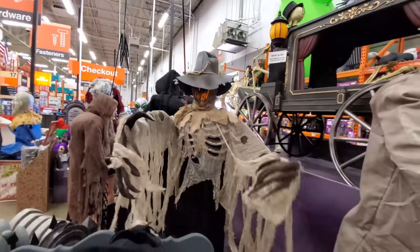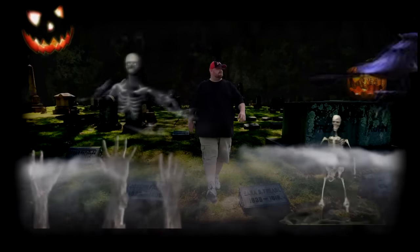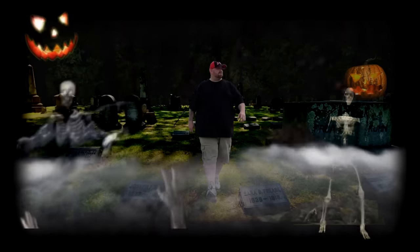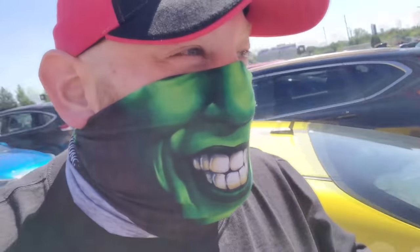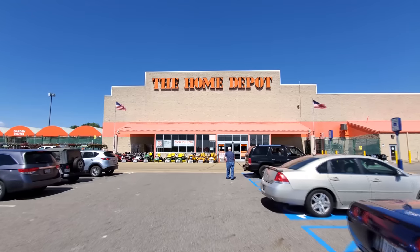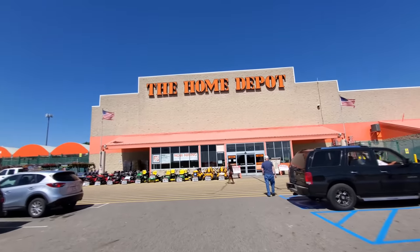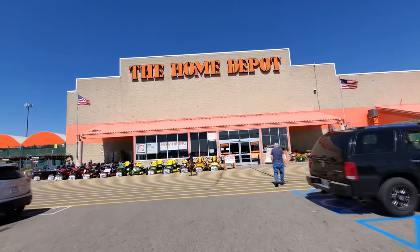Alright guys, today we are in Canton, Ohio again, and we are out at the Home Depot. We are in search of the 12-foot skeleton. I am so excited to see this enormous thing. I've heard so much about it. The last time I was here they didn't have anything set up, but we're hoping for today. Let's do it.